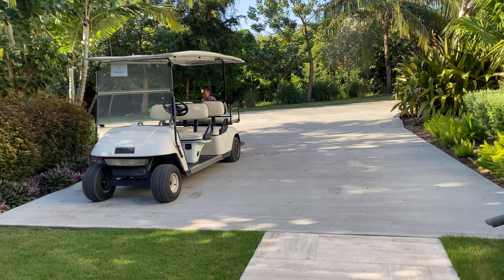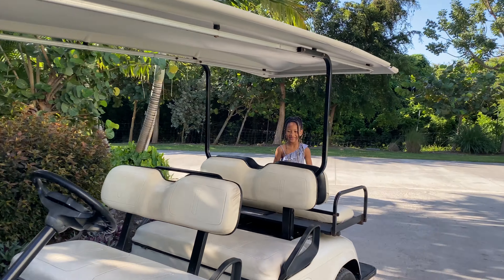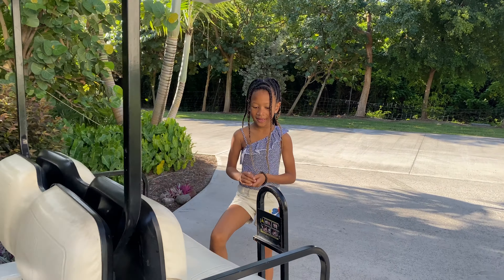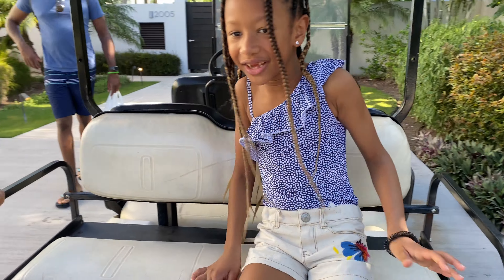One more fun perk about staying in a villa is that you get your very own golf cart to use for the duration of your stay. Any time we stay at a resort where you get around by golf carts, the girls would love it, but having our very own just totally made their day.